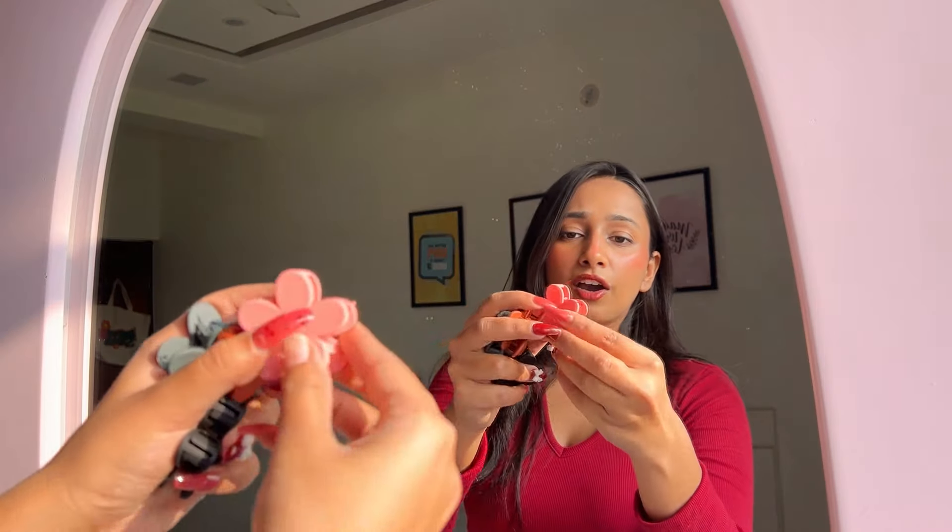I'm actually pretty disappointed with the flower claw clips I ordered. They looked big and trendy on the website, but they arrived very small and just don't stay in my hair. I'll definitely return these and get the bigger ones. If you want small claw clips, these are fine, but I personally need the bigger ones to tie my hair up. I'll review the bigger ones once I receive them.